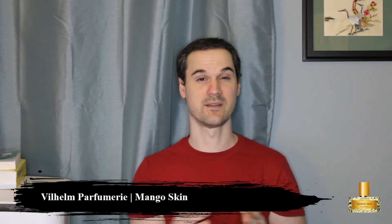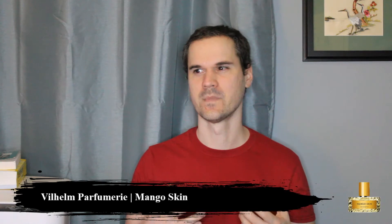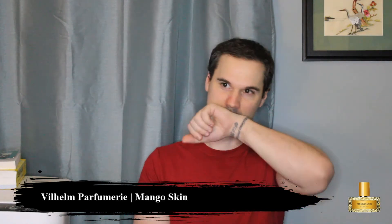It also reminds me of those mango fruity drinks — maybe like a Slurpee. It has almost a tropical drink vibe but not boozy in any way, not really aquatic, very much like liquefied fruits if that makes any sense. Ultimately it is nice, it does smell pleasant. I'm going to let that sit and marinate for a couple of minutes while I try Smoke Show.